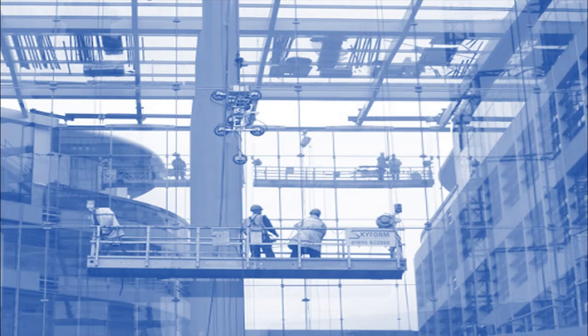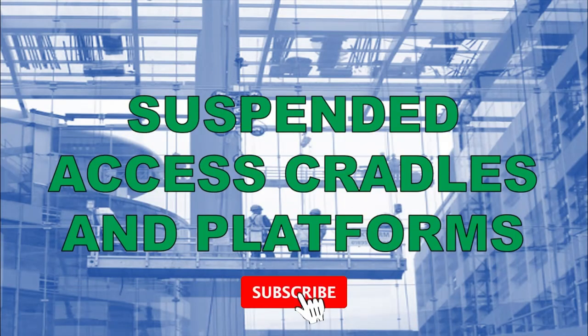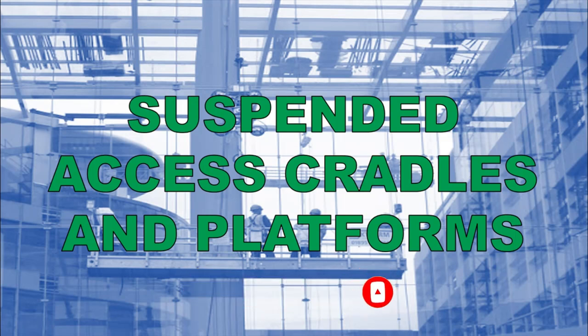That concludes our presentation on minimum acceptable standards for temporary firefighting equipment. Our next topic will be suspended access cradles and platforms, also known as gondolas.